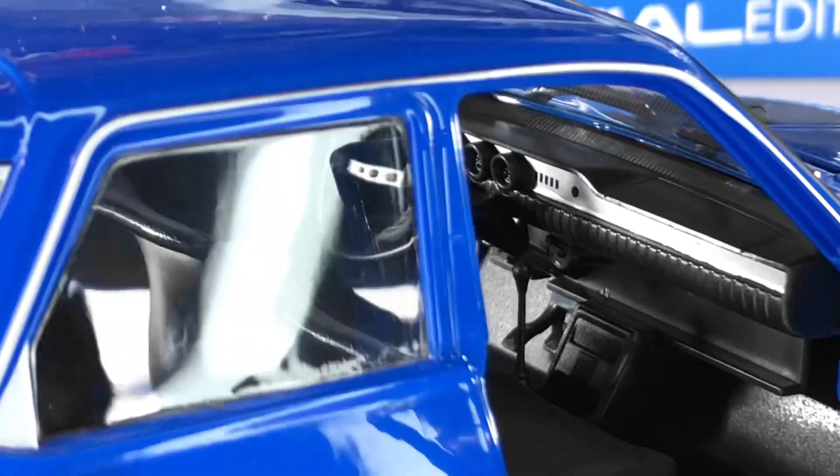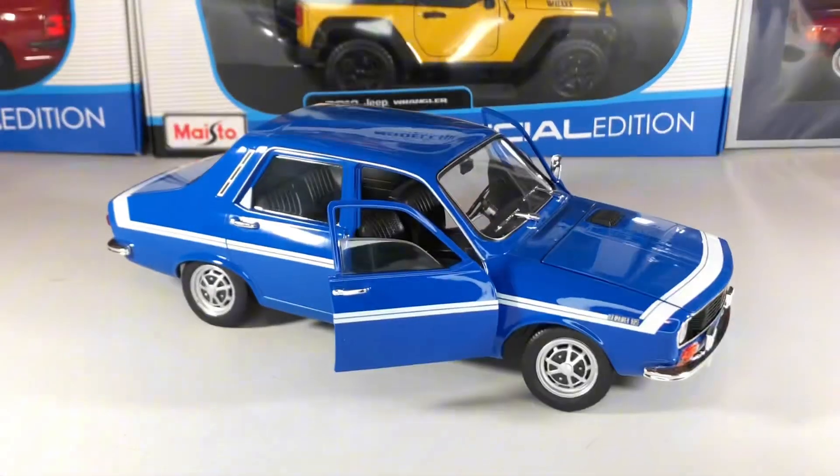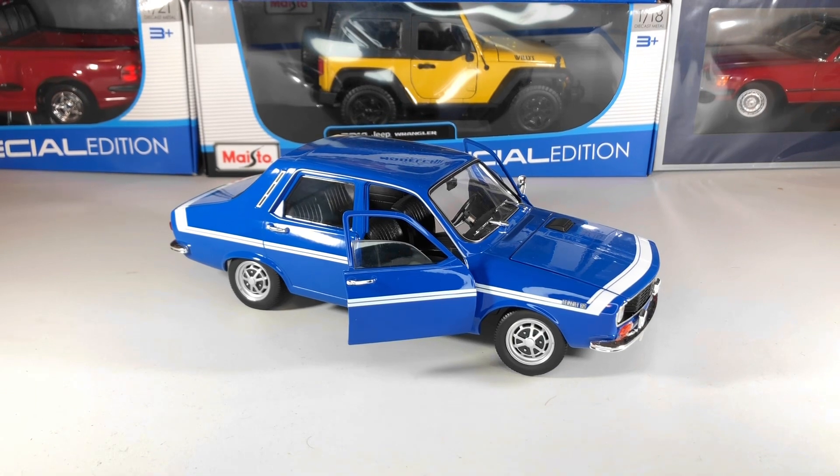The model looks quite good. Please tell me in the comments what you think about the model. I think it's a decent and very interesting model being a very old car. Don't forget to subscribe to the channel for more videos.